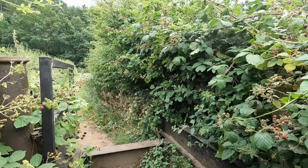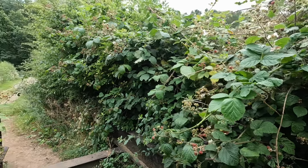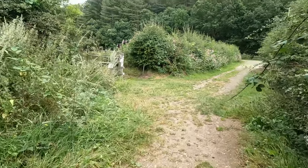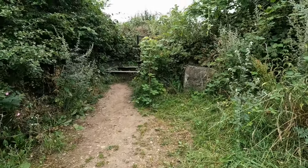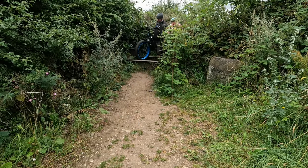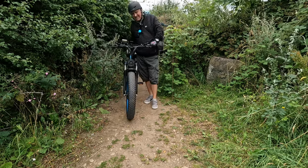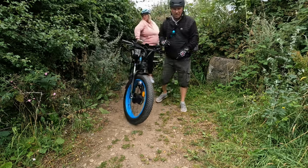Right. Now we've got to carry them over this. Look at those blackberry bushes - look at them. I've got a bloody big heavy bike. And being the gentleman that I am, I'm going to get Jan's over. Oh, that was horrible, wasn't it? That felt like a bike ride itself, just lifting that over. But it's done.